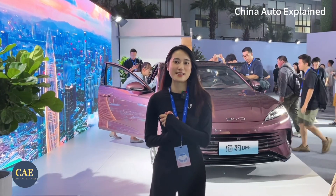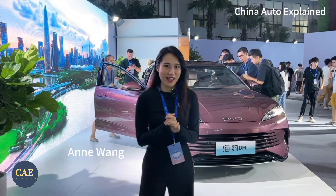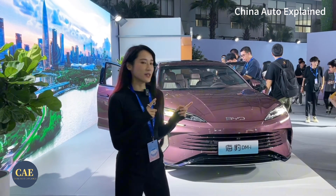Hello and welcome to China Auto Explained. I'm now in Shenzhen for the launch of Seal DMI, a new car entering the middle-sized sedan market from the Chinese automaker BYD.